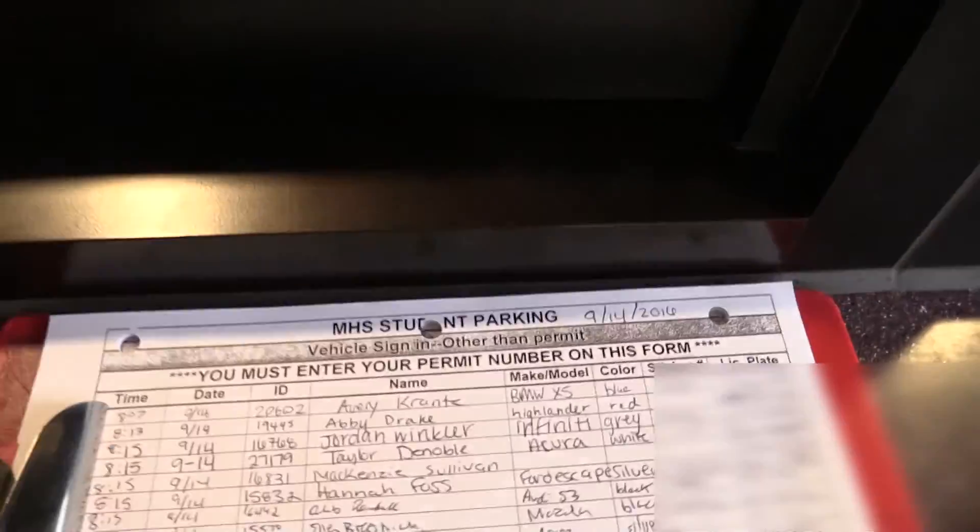Now you may be thinking to yourself, Officer O'Connor, what if my car is in the shop and I brought my parents' car? That's a good question. If you do happen to bring your parents' vehicle, you can sign in your car at the greeter station. You will need to know the make, model, color, and license plate of that specific vehicle.